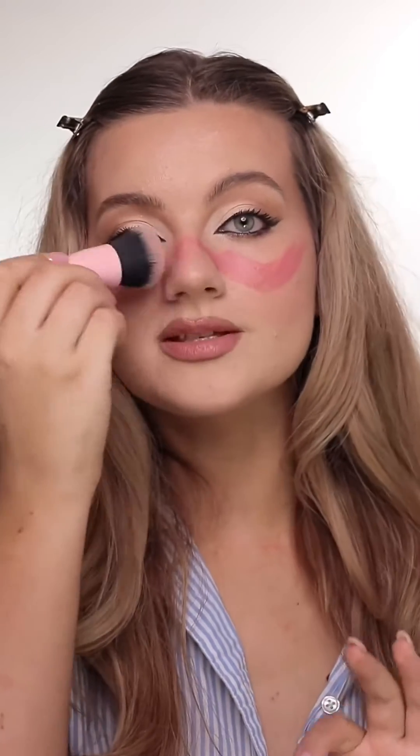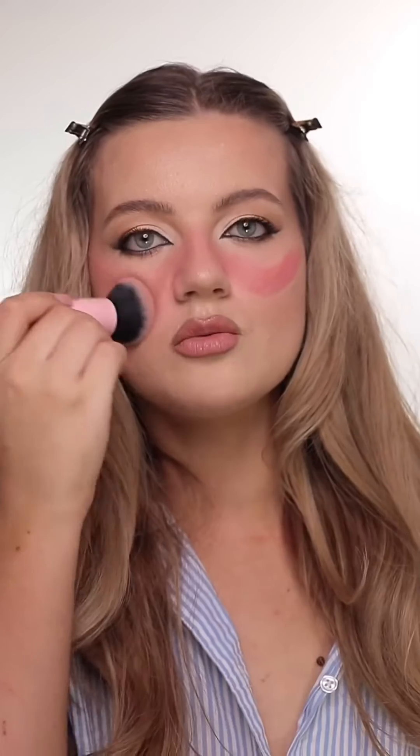Then we have the W blush. The W blush is perfect if you want to get the more sunburnt, summertime look. As the blush connects across the nose, it gives you a more flushed look. And similar to the O look, it gives you that slightly softer, more diffused look.